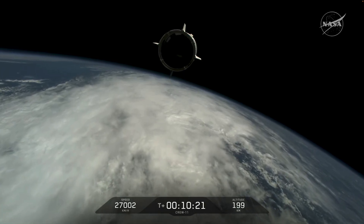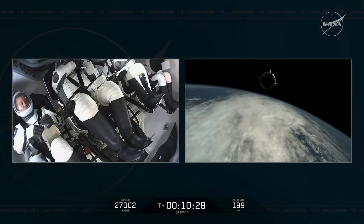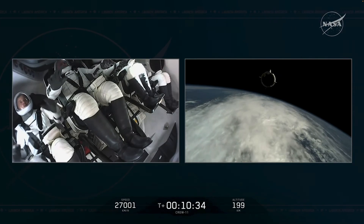Over to Launch Director for a few words. On behalf of the launch team, it's been an absolute honor working with you towards launch today. We wish you well on the rest of your mission and we will be awaiting your safe return. Godspeed, Endeavor. Godspeed, Crew-11. And thanks for flying SpaceX.